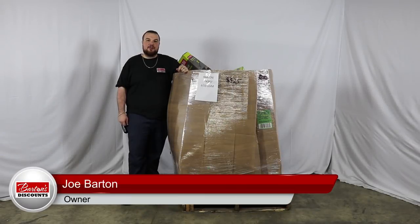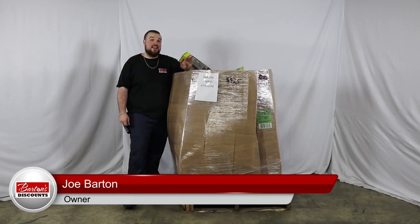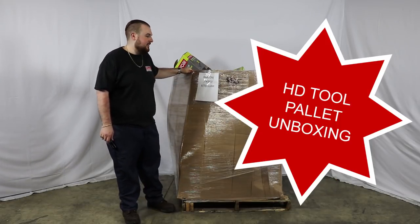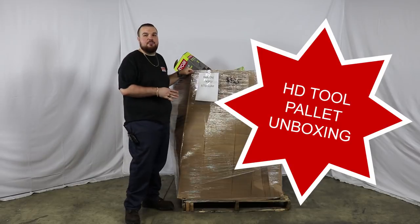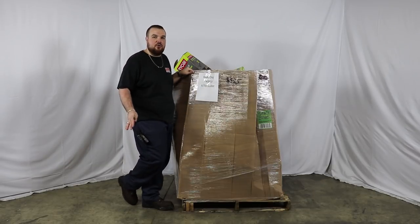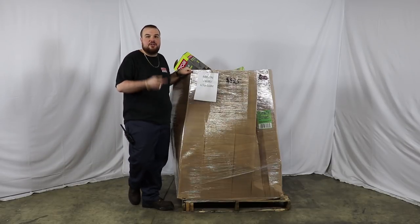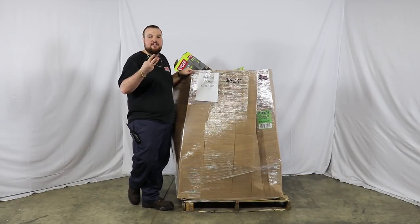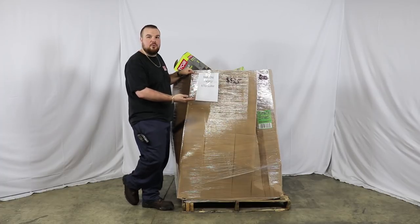Hey everyone, it's Joe Barton again over at Barton's Discounts in Indianapolis. Today we're going to be breaking down a tool pallet. We get these on our HD program along with a bunch of other different categories. Some of the other categories we see are plumbing, lighting, rugs and flooring, seasonal merchandise, tools and hardware.